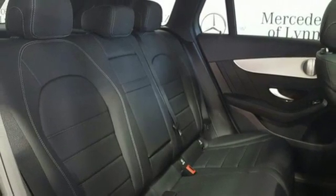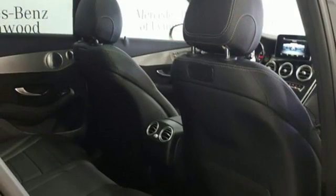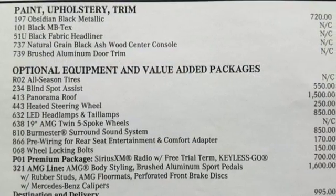Auto dimming rear view mirror. Entertainment system with DVD. Remote engine start. Power tilting steering column — auto tilt-away steering column. And LED low-beam headlights.